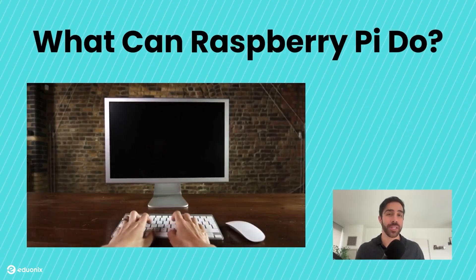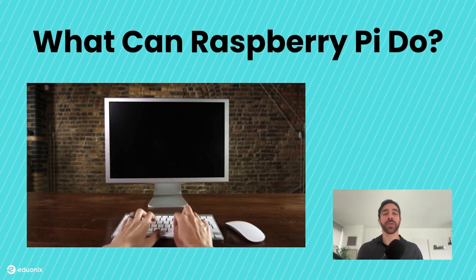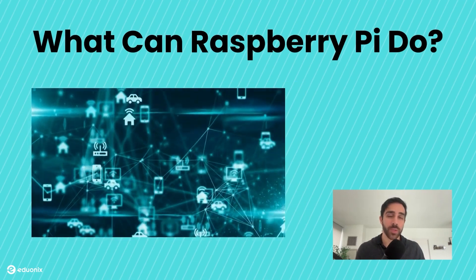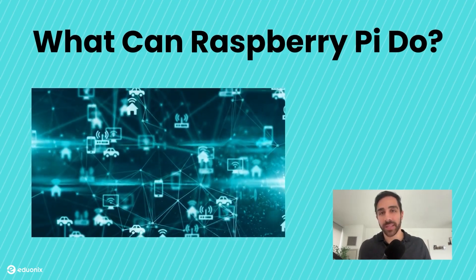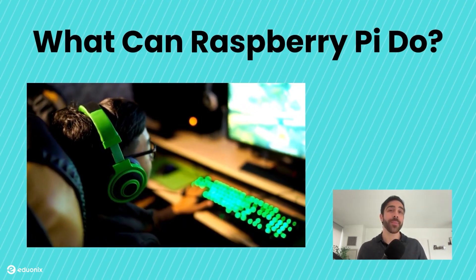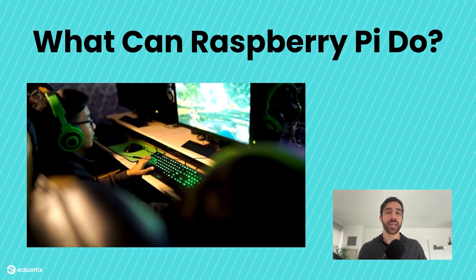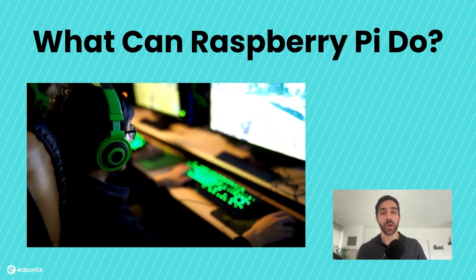So what can the Raspberry Pi actually do? It can do a ton of things, but let's give some specific examples. First, it can be used as a regular desktop computer running a full operating system where you can browse the web or write code, just as you would on a Windows or Mac. It's also great for controlling sensors and electronics, making it perfect for IoT and automation projects. It can emulate retro games, host a web server, or become a media center to stream movies. The possibilities are endless.